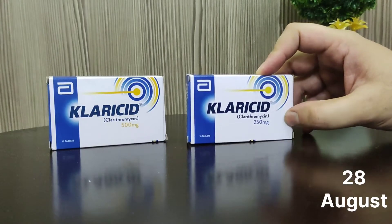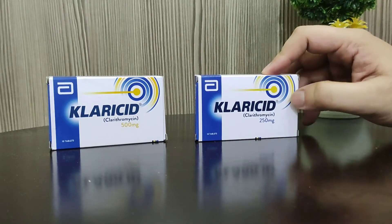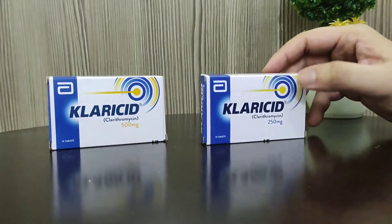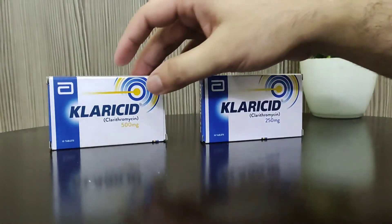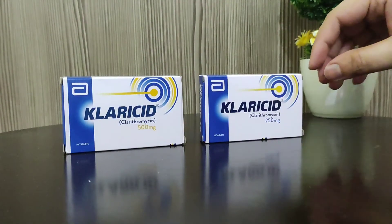There are two capacities available in the market: 250 mg and 500 mg, easily available. This is 10 tablets packing. The price of this tablet is 44 rupees for 250 mg, and 500 mg is about 80 rupees.